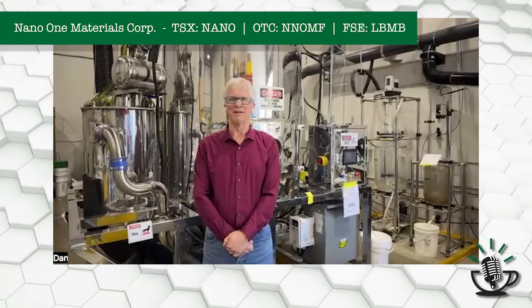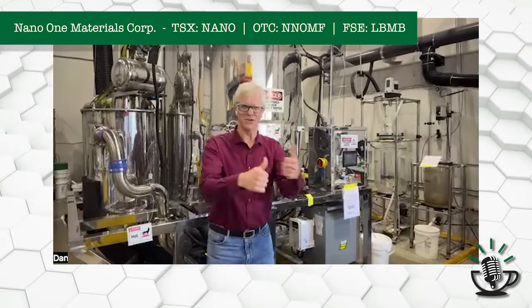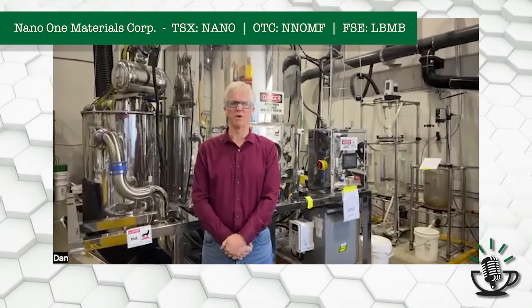So you're basically standing in a kitchen for lithium-ion batteries. Yeah, essentially. This is our laboratory in Burnaby. We have much larger versions of the things I just showed you in our Condiac facility just outside of Montreal, roughly 150 times the size of what you see here.